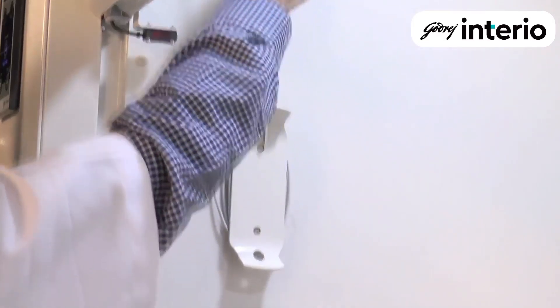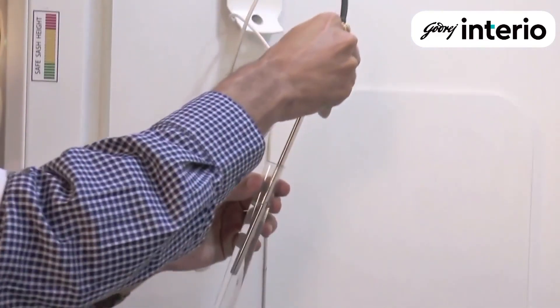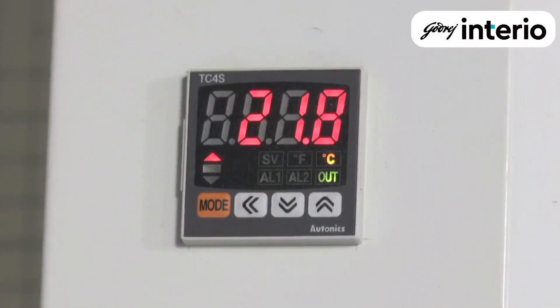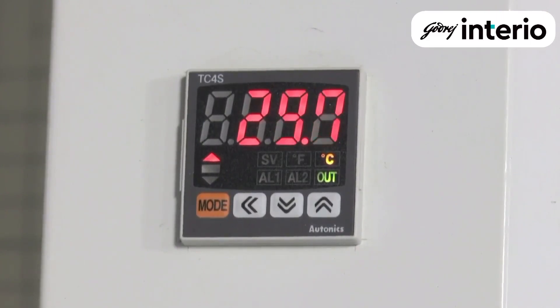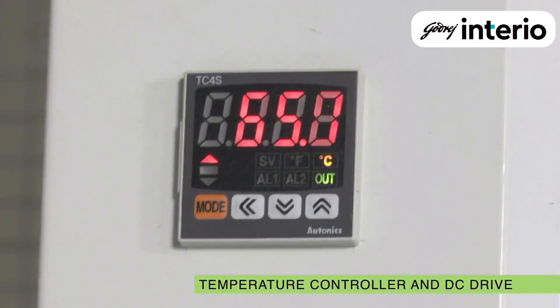Aeolus redefines what a fume hood can do by integrating various parameter controls with the fume cupboard itself. There is an integrated digital temperature controller which helps users control temperature measurements while working on the fume hood.